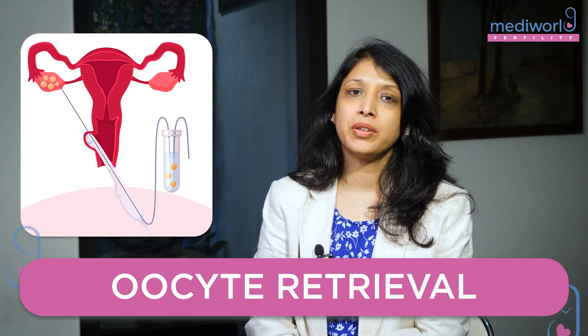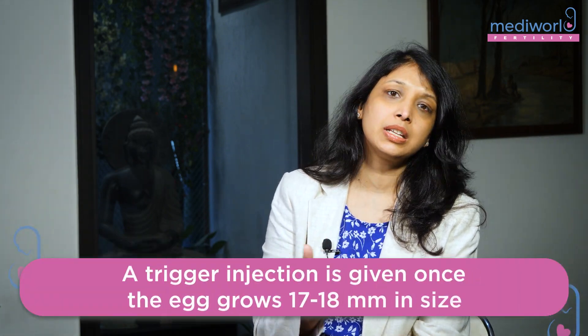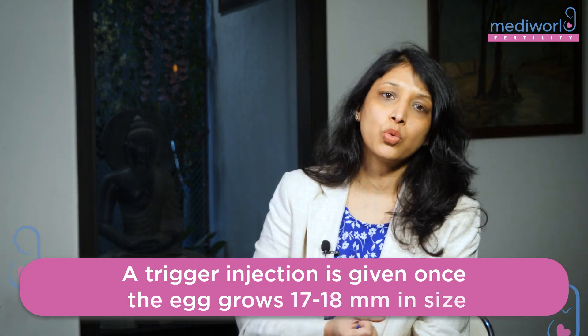What is oocyte retrieval? When we are doing an IVF, we are doing super ovulation — we allow multiple eggs to grow at the same time. Once the eggs are mature and have crossed 17-18 mm, we give a trigger injection and then we retrieve the oocytes.